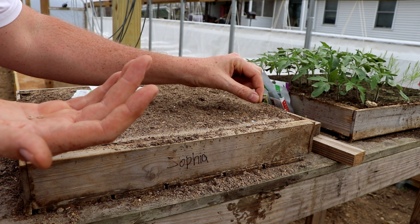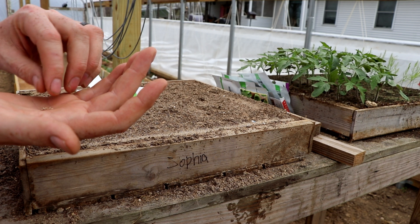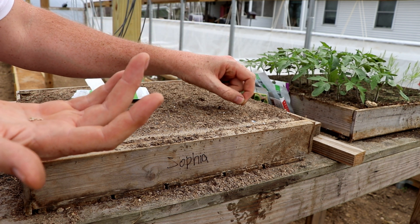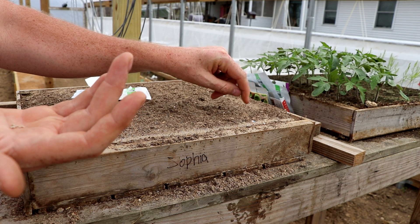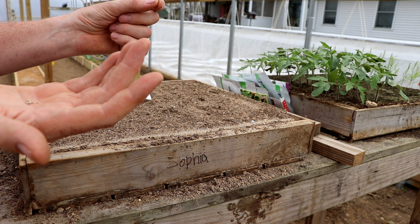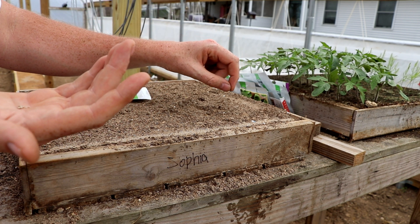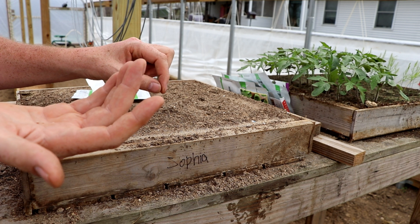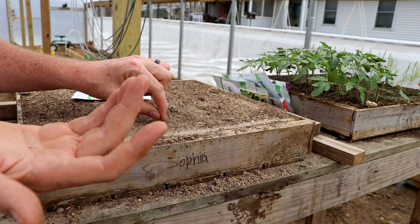During that process, while we're waiting for it to be converted to a state the plant can use, your plant is not getting the nutrients it really needs. If a tomato needs calcium, it's going to need it pretty early and throughout its growth cycle. If the calcium from your eggshell doesn't become usable until a month before your growing season ends, you're going to have hidden hunger in that plant and it will not have produced as much as it could.